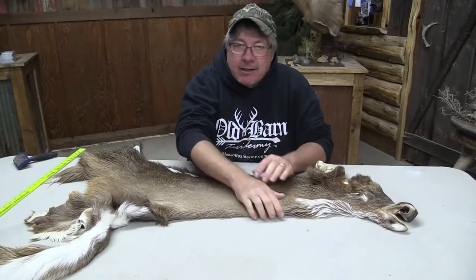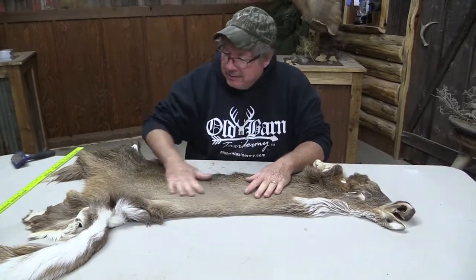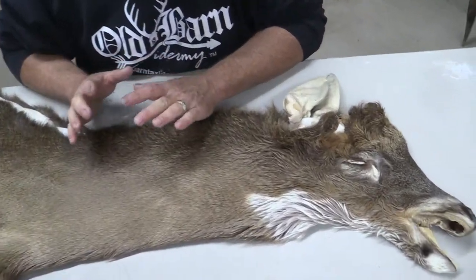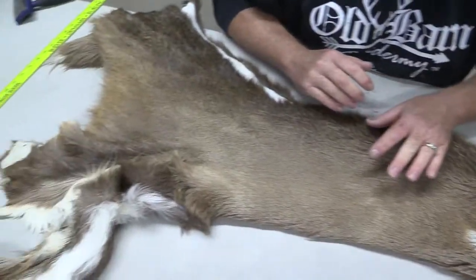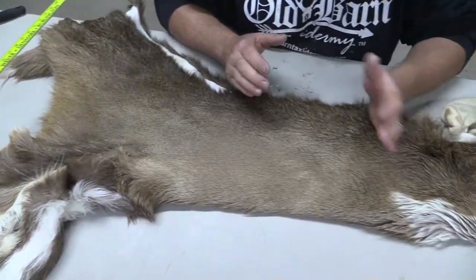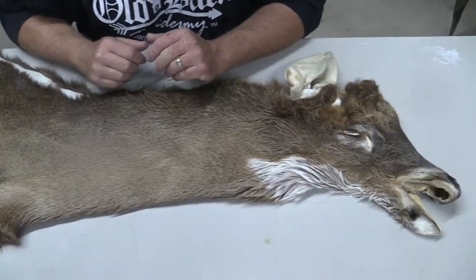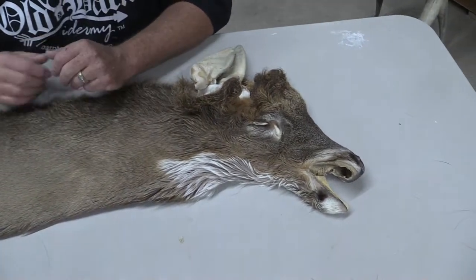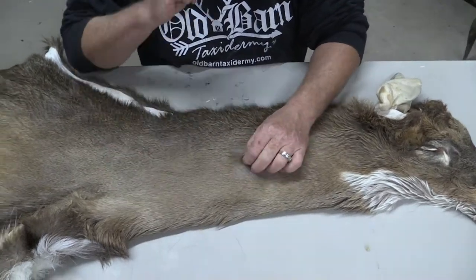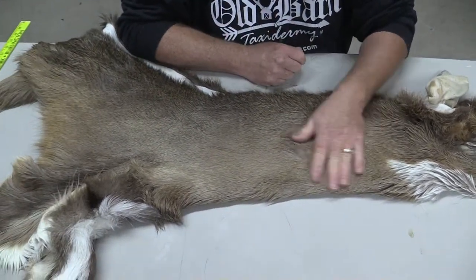We grade everything out here at the Old Barn that we sell. This is really a beautiful cape. I would typically grade it as a commercial plus cape, but since it's only 19 at the Atlas, I'm going to back it down just a fuzz and say it's right between a commercial and a commercial plus as far as grade wise. But it is absolutely gorgeous — it's a western cape with some pretty nice deep hair.